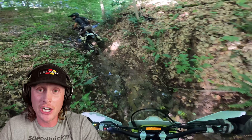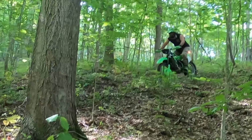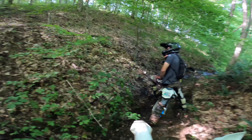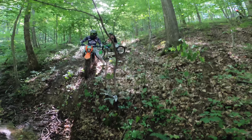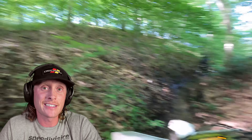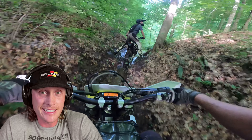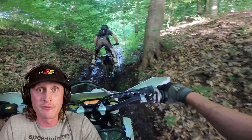This section was named the vagina crack, and you'll see why. It is literally a funnel and your pegs touch on both sides. I had never done it before, so I was a little bit timid. I really didn't know what the best way to go about it was. I knew you had to be fully committed.